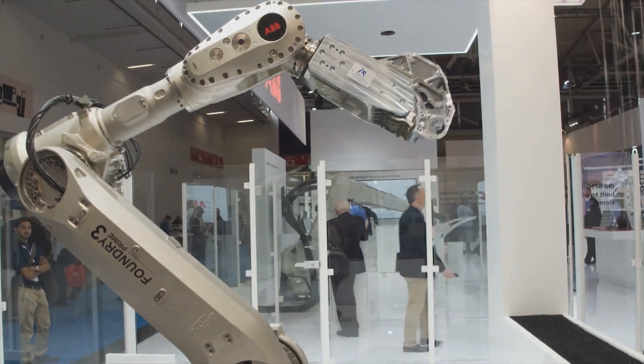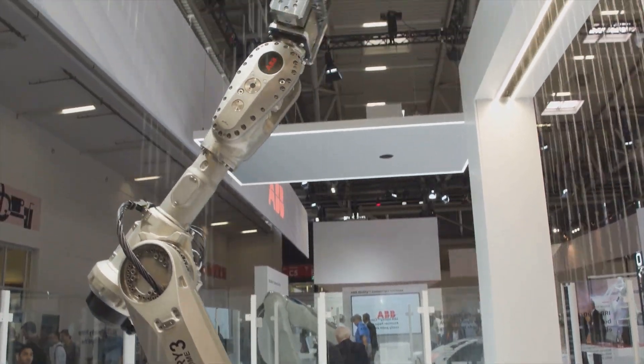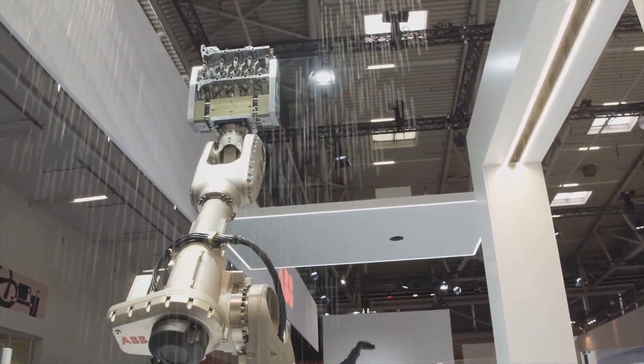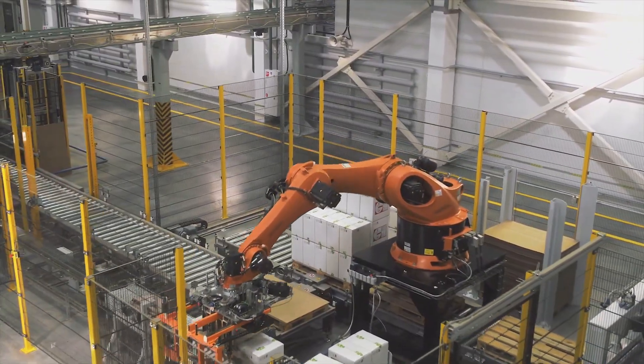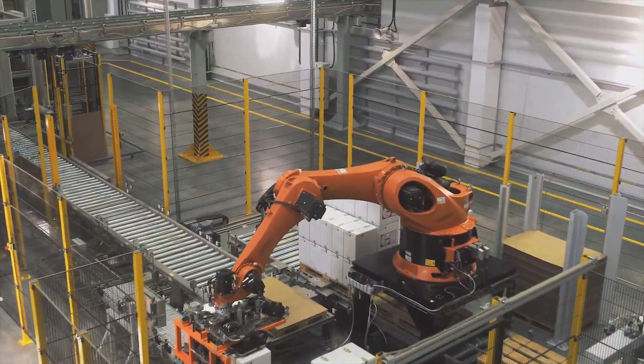Co-bots are designed with safety in mind. They are equipped with sensors that allow them to detect and avoid human workers, preventing accidents. This makes them ideal for working in close proximity to people, taking on tasks that are too difficult or dangerous for humans alone.